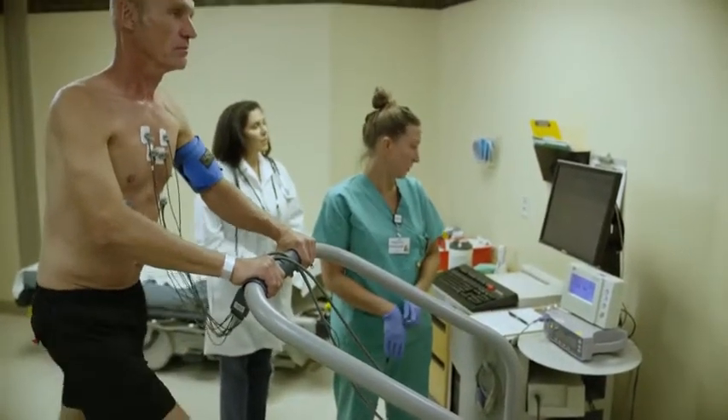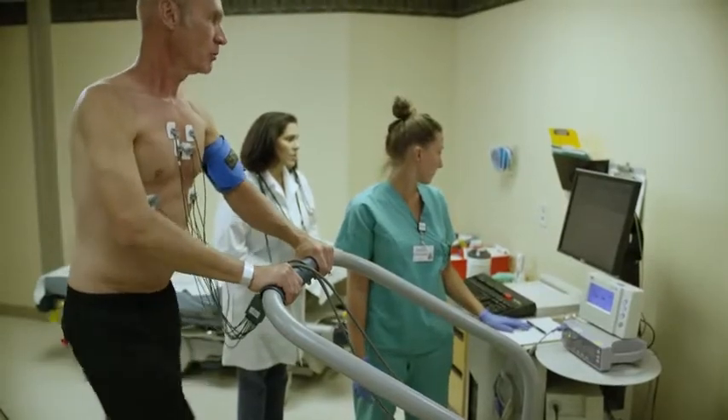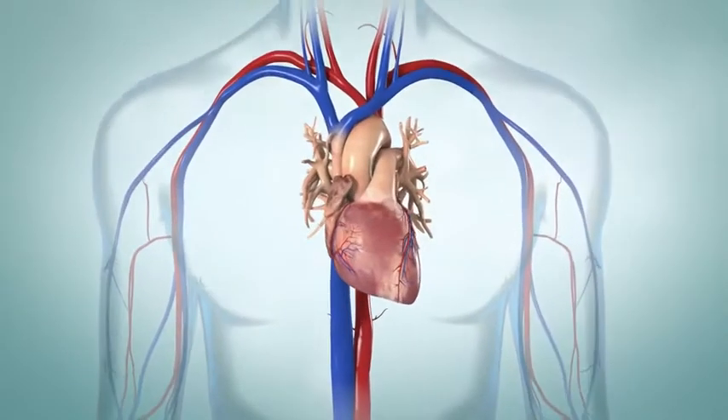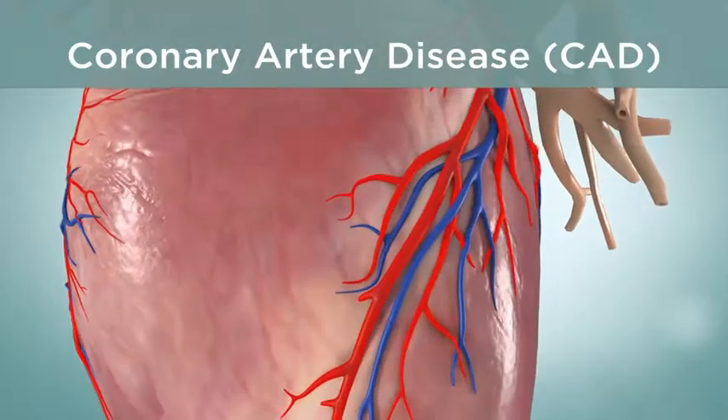An exercise imaging stress test shows how well your heart pumps blood. It gives more information than a non-imaging stress test. An exercise imaging stress test can help your health care provider find out if you have coronary artery disease, also called CAD.